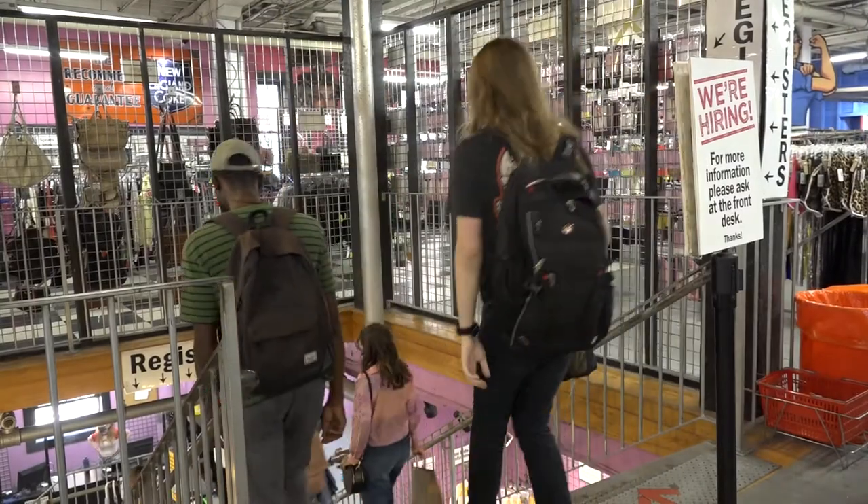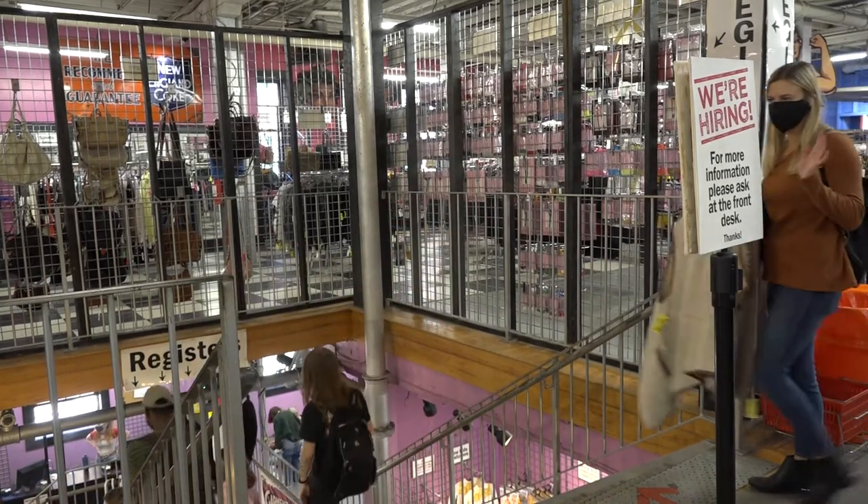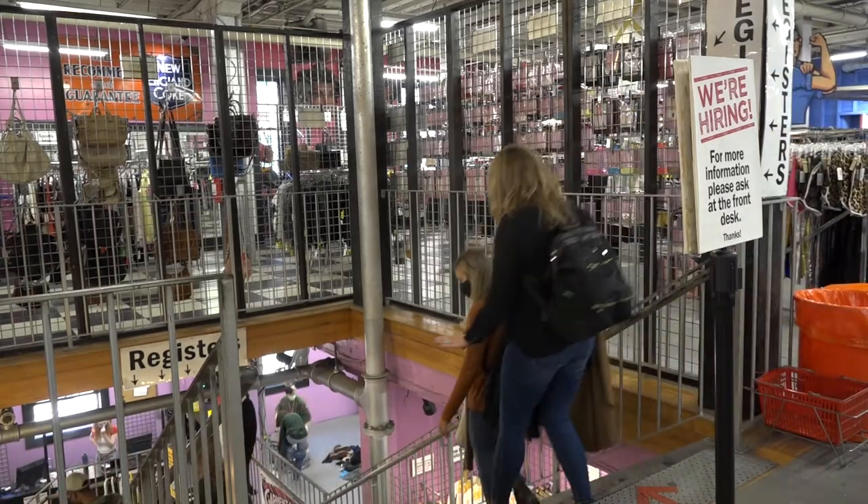Boston Costume shares the same building with their sister costume store, The Garment District, which is specialized in clothing and accessories from vintage to contemporary styles. Boston Costume is on the first floor. They do have some DIY used costumes upstairs that are a great option for people that just want to find just pieces, something to fill in really quickly. Those have been upstairs in the back room for a couple of years.